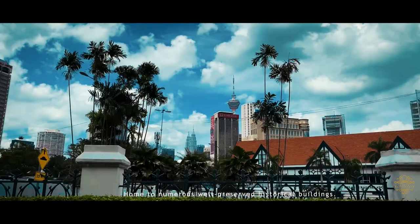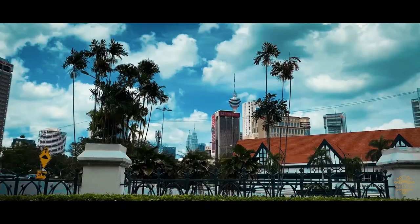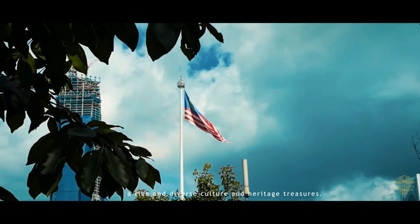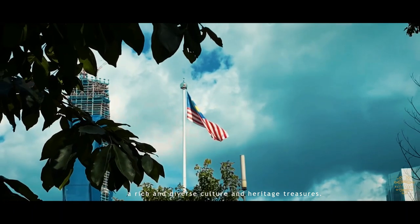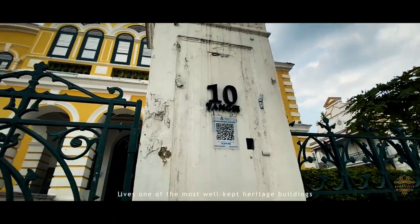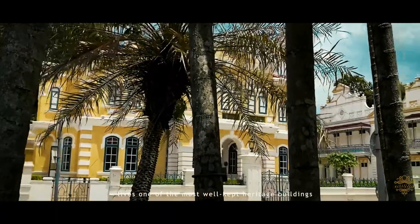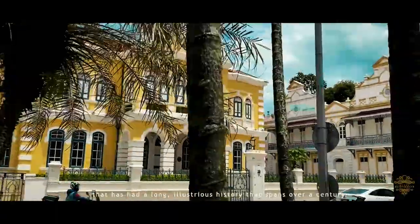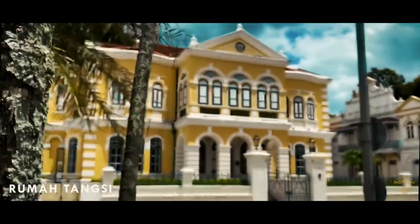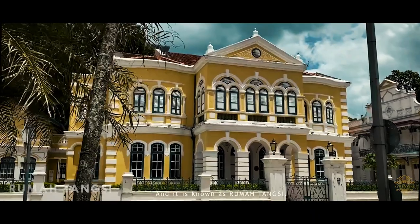Home to numerous well-preserved historical buildings, Kuala Lumpur is known as a city that has a rich and diverse culture and heritage treasures. Located at Lot Tan Jalan Tangsi, it was one of the most well-kept heritage buildings that has had a long illustrious history spanning over a century. And this is known as Rumah Tangsi.